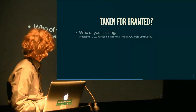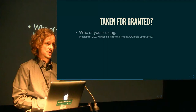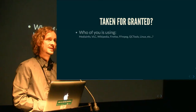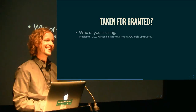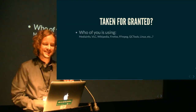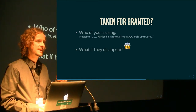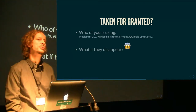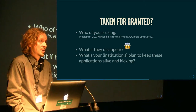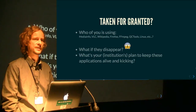Taking for granted: who of you is using tools like MediaInfo and VLC? That's a lot. Other way around — who's not using any open source at all? Yeah, that was a catch. What if these things disappear? What's your plan? Or do you know how these projects stay alive? What keeps them from losing patience, losing interest?